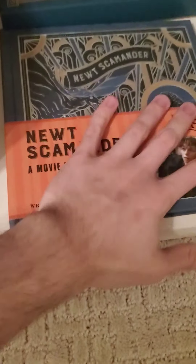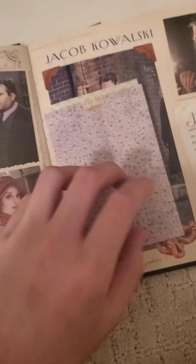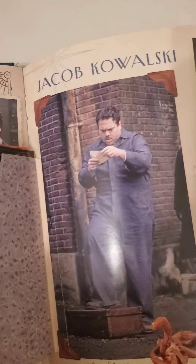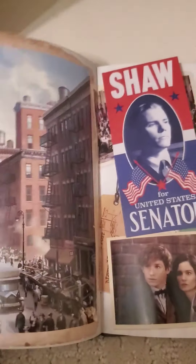Here's a little Newt Scamander movie scrapbook. There's a little map of North America. This is filled with cool things — like, Jacob has a little profile about Jacob.